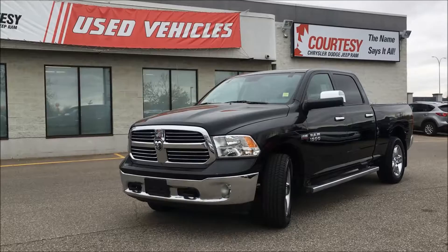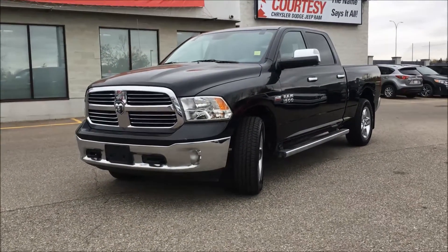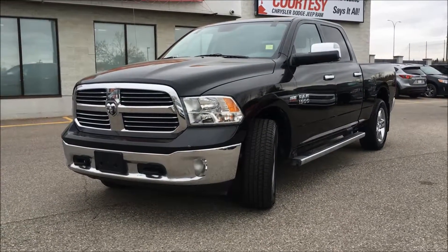Hey, what's up everybody, this is Kim coming at you from Courtesy Chrysler. Today I'm here to take you through this 2014 Ram 1500 Bighorn in a brilliant black pearl.